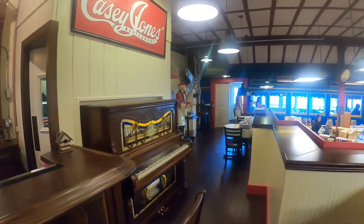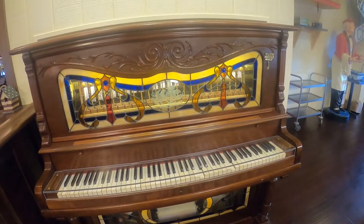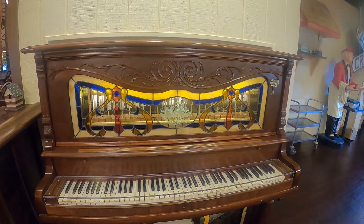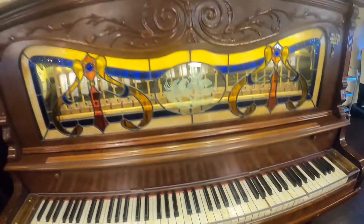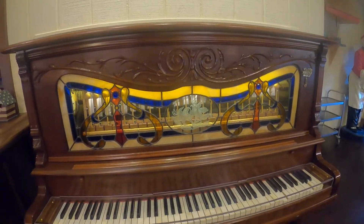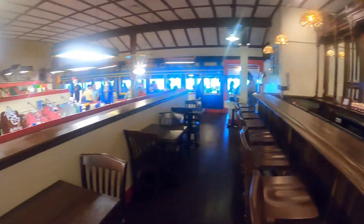I'll go ahead and film this piano they've got here while we're waiting. It's the one with the old sheet music. I'll show you that while we're waiting to be seated.